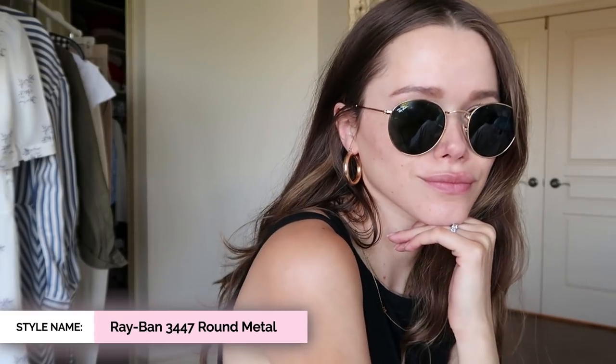The sunglasses I got next are these Ray-Bans, which I think are always a classic. I got them in gold with black frames — I used to have them with smaller lenses but I really love that they're a little bit bigger. What makes me keep coming back to GlassesUSA.com is the fact that I can put my prescription in any of the sunglasses — I'm kind of blind, so it really helps.